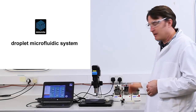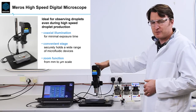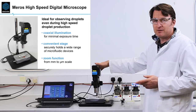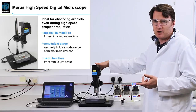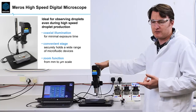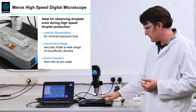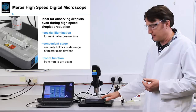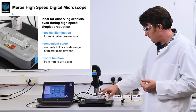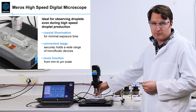Here we have a droplet microfluidic system. There are three pumps, one for each of the three flows. Here we have the high-speed digital microscope which we developed specifically for droplet microfluidics for biology. There are two reasons for this: one is that when droplet microfluidic chips are making droplets, the droplet production rates are quite high — on the order of several thousand droplets per second — which makes it quite hard to see the droplets on a standard microscope. The stage is specifically built to handle the different microfluidic equipment. The lens on the scope is a long working distance lens, which provides plenty of working distance for microfluidic devices.